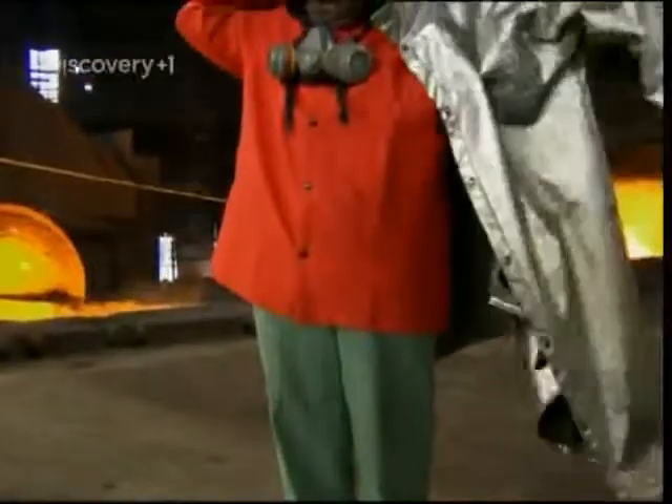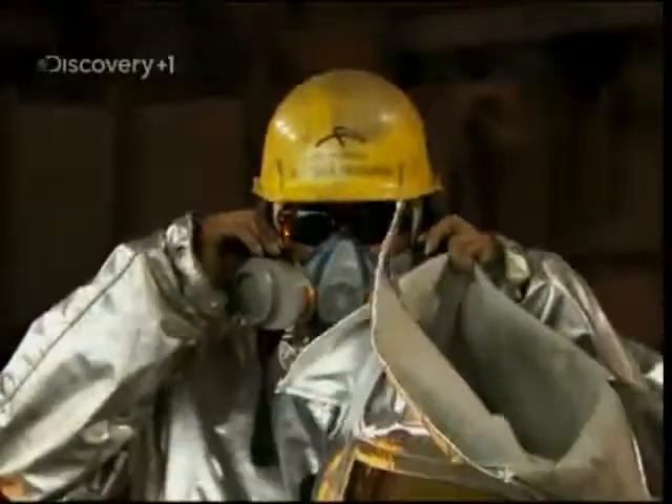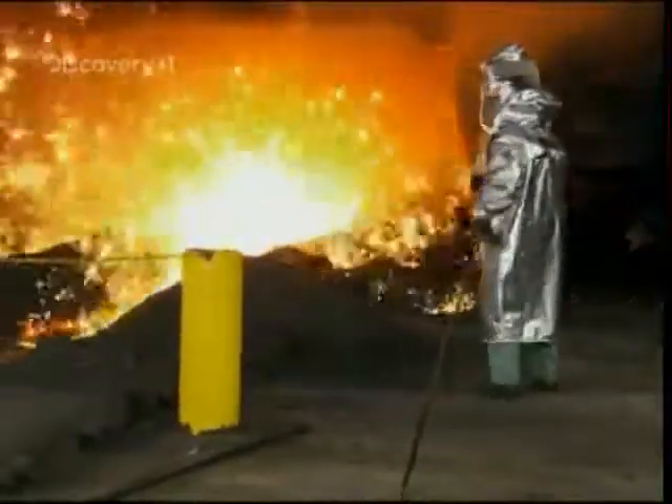Even after all the testing, there's only one way to know whether the super suits are really up to the job. Here at the Burns Harbour Steel Mill, they get their baptism of fire. Regan Woodard's life depends on her clothing — a mistake in the manufacturing would let the 1,000 degree temperatures of the furnace burn her to the bone. But with two layers of protective gear defending against flame, heat and molten metal, her fire walk is just a walk in the park.